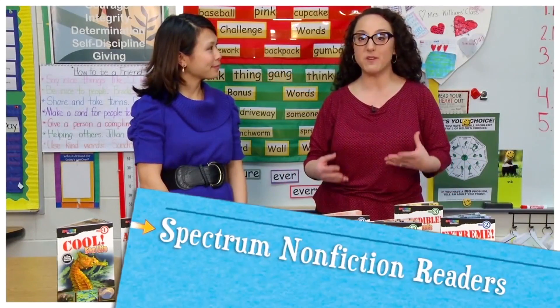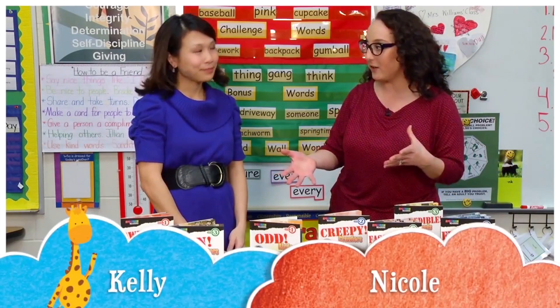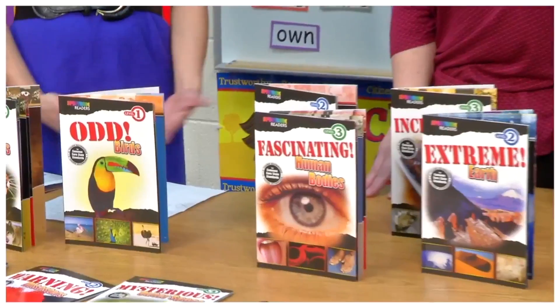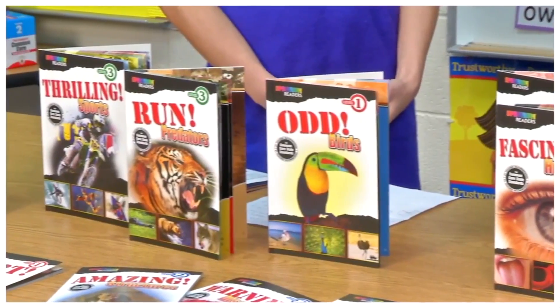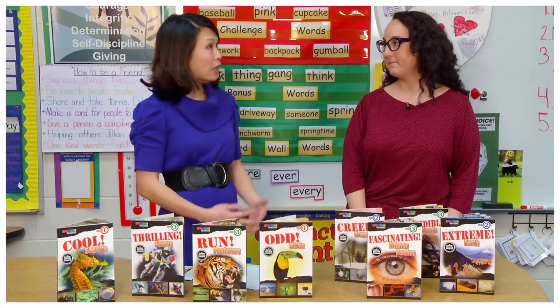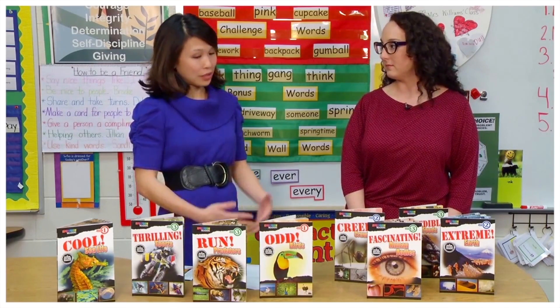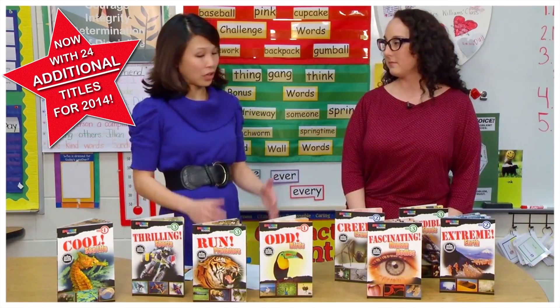Today we're talking about Spectrum Nonfiction Leveled Readers. Kelly, I see lots of amazing titles and eye-popping photographs, so talk to me about these books. Well, Nicole, as you know, more and more states have adopted the Common Core State Standards, and a big part of that is nonfiction reading — they really focus on nonfiction reading at younger ages. So what we've done at Carson DeLosa is introduced a new series of 24 nonfiction readers.